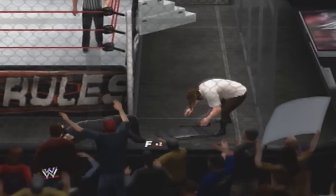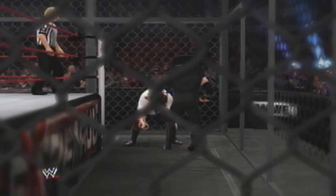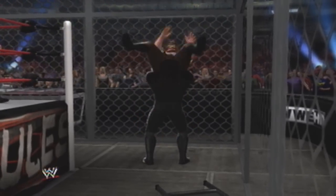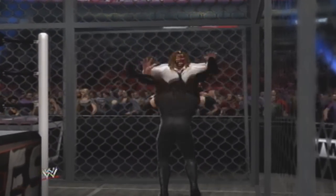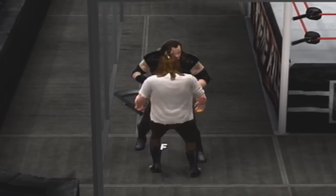Set back into the steel. Watch out, he's got a chair. Got another chair shot. The cell wall broke right down.